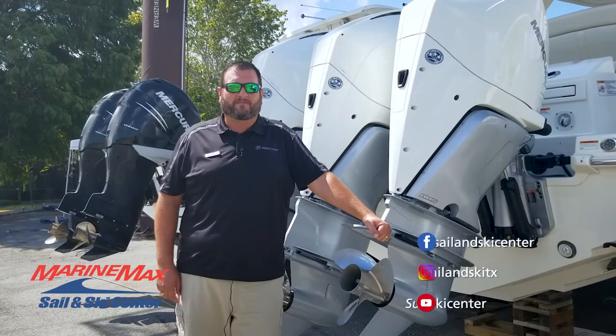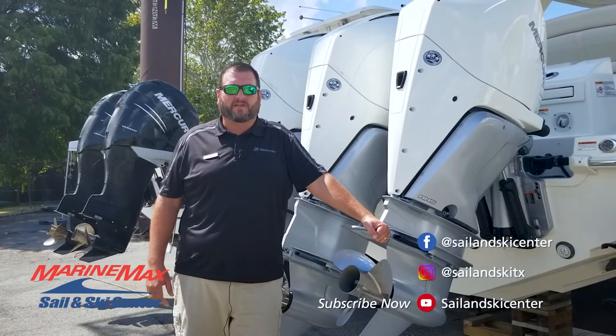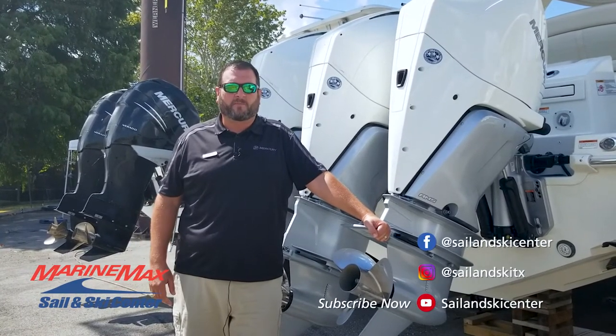Thank you very much for taking a tour of the boat with me. Feel free to contact any of our three locations in San Antonio, Austin, or Lakeway to schedule an appointment to come by and review the boat in person.